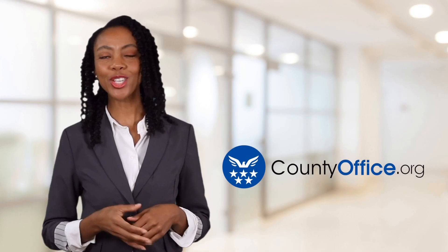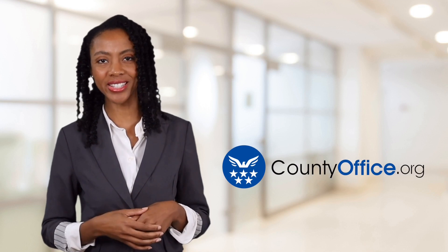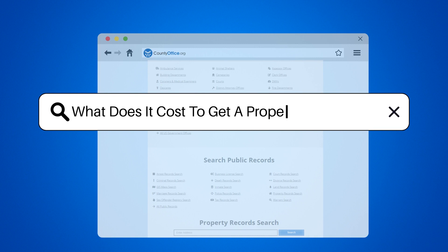Welcome to County Office, your ultimate guide to local government services and public records. Let's get started. What does it cost to get a property appraised?